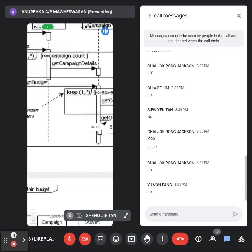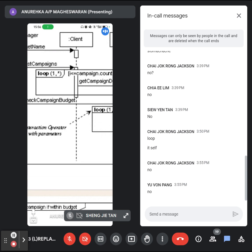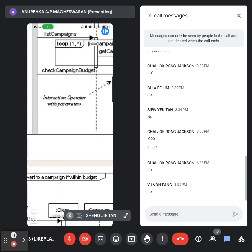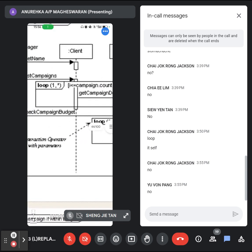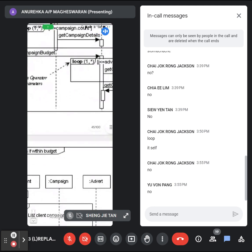How to show the interaction relationship? You can see 'loop 1, *, comma star' — that means one to many. You can use a loop within a loop and show the interaction operator with parameters. The number of campaigns is one to many: one client may have more than one campaign, each campaign belongs to one and only one client. Same goes for advertisements: each campaign may have more than one advertisement, each advertisement belongs to one and only one campaign.